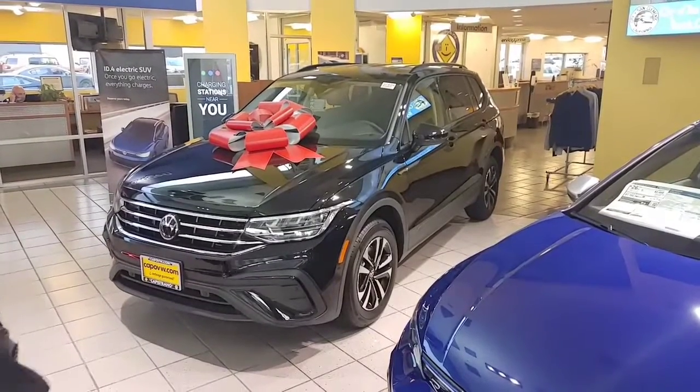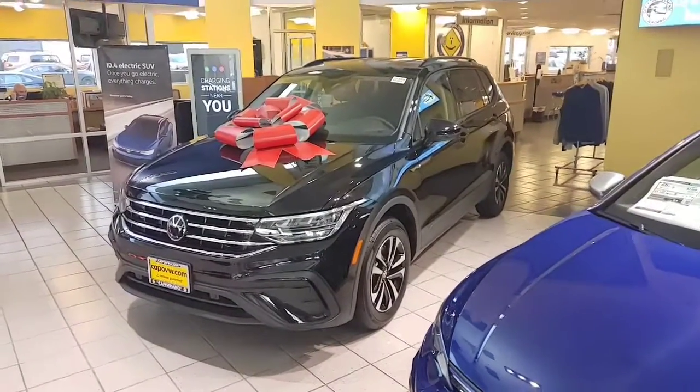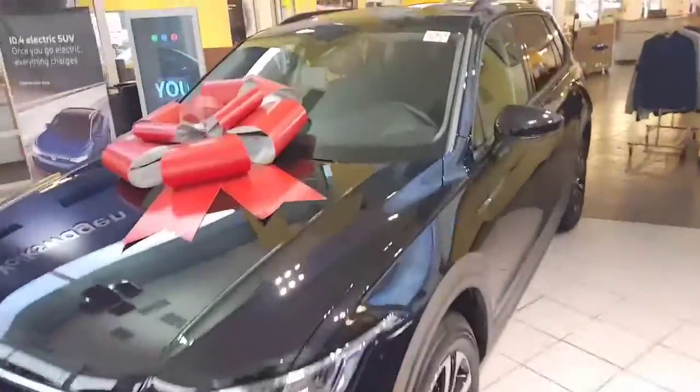They've upped the gas mileage with the 8-speed transmission to 30 miles per gallon highway and 23 in the city, using cheap gas only. And also this car has a third row, which no one in this class has.